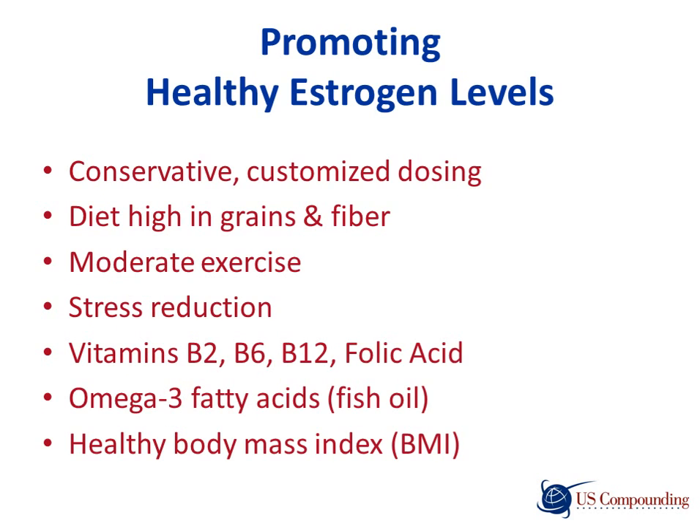Let's look at some ways to promote healthy estrogen levels: using a conservative customized dose, maintaining a diet high in grains and fiber to help eliminate hormones from the body, moderate exercise, stress reduction, B vitamins and folic acid for hormone metabolism, omega-3 fatty acids or fish oil for hormone, heart, and skin benefits, and maintaining a healthy body mass index.